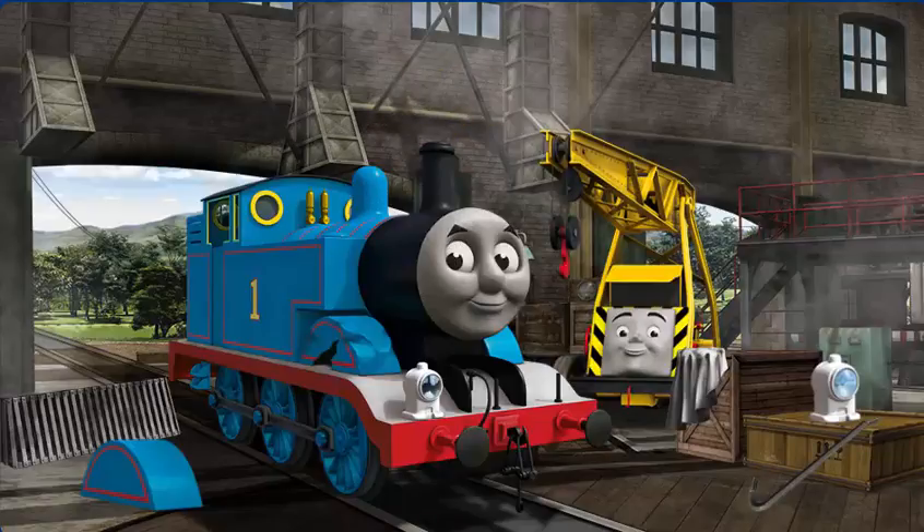Great job, but there's still more to do. Thomas's wheel arch is broken, and his lamp is broken.